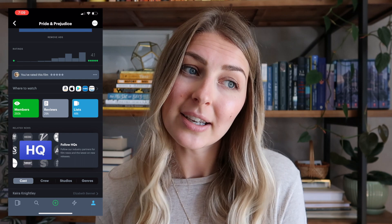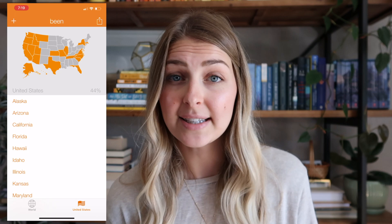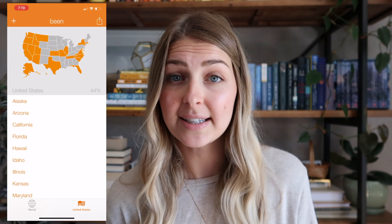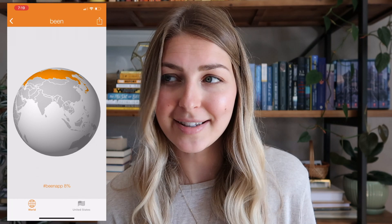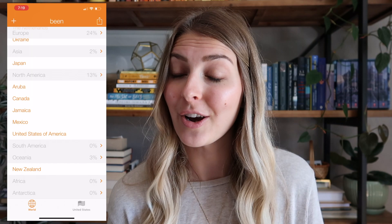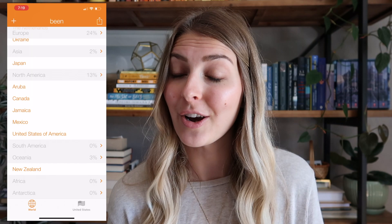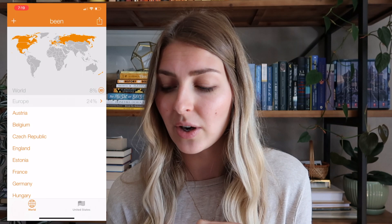The other app I recently discovered is called Been — B-E-E-N. If you're a big traveler, this app is really fun. All you do is log all the countries you've visited and the states you've visited in the US, and it tells you how much of the world you've been to. In my app it says I've only seen eight percent of the world — I've been to 24 percent of Europe, two percent of Asia, 13 percent of North America, three percent of Oceania, and 44 percent of the United States. Still a long way to go. I like that the stats are just laid out for you — it's really easy to use and fun to see where you've been.